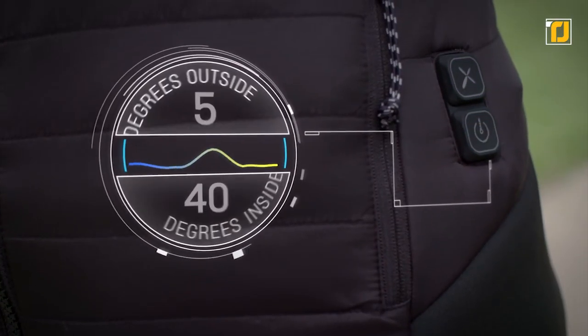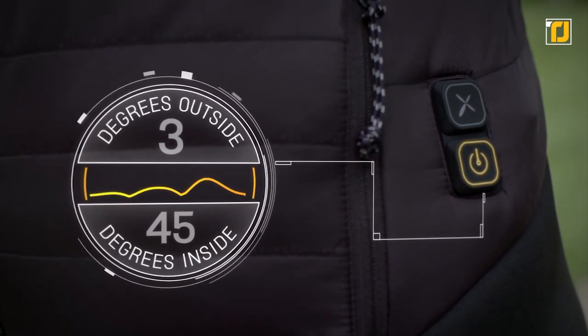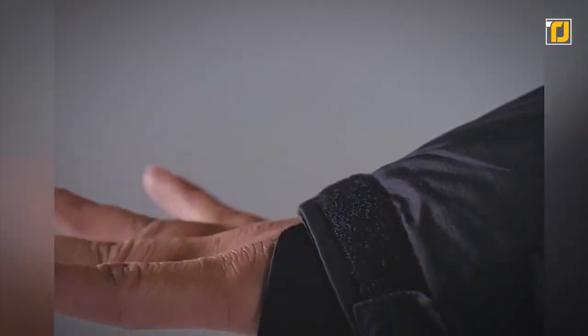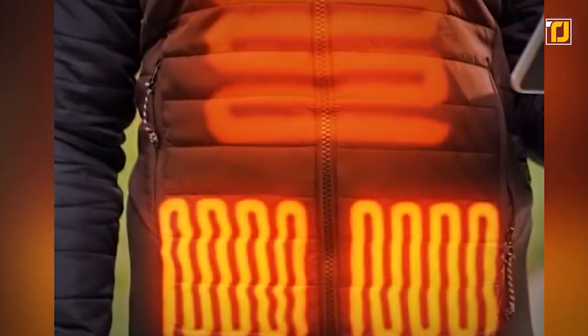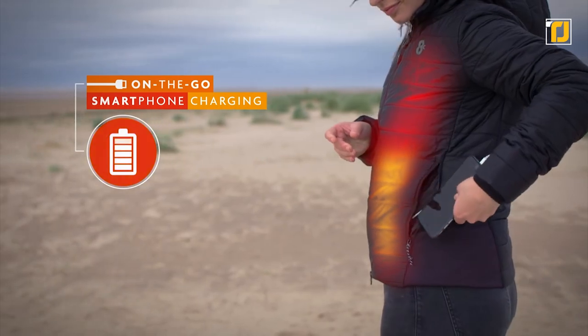Moreover, it's equipped with special sensors that you can use to alter the heating temperature according to your liking. It even has a stylish look that fashion divas and athletes will both like, and if you don't, there's an array of designs to choose from.